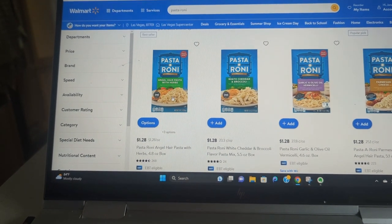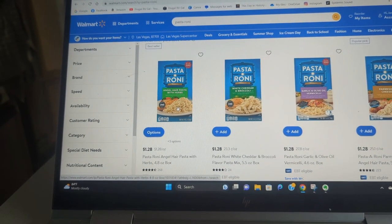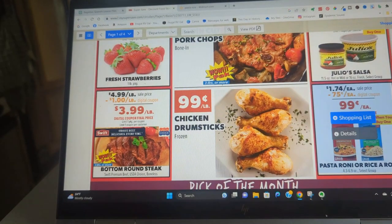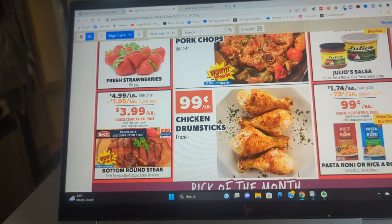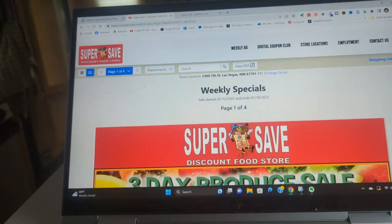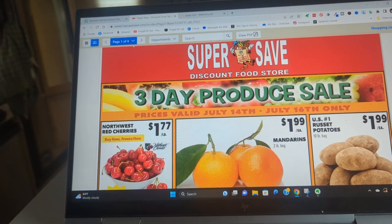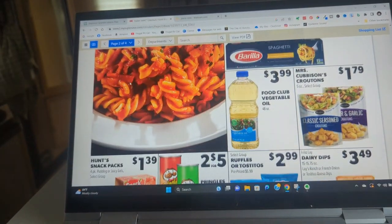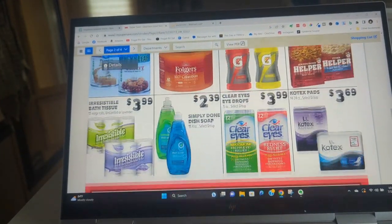I should just start making my own with angel hair pasta and some spices. I'm gonna buy one of these at Super Save and try to duplicate that taste — quit buying the box stuff and just make it myself. Usually I don't buy hardly anything on the second, third, or fourth pages; there's not really anything, it's just always the first page. However, I will look. Nothing else stands out.